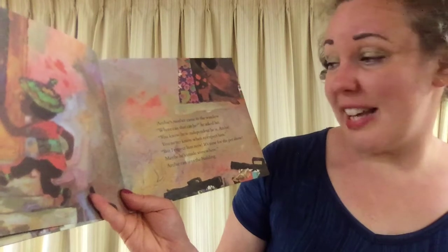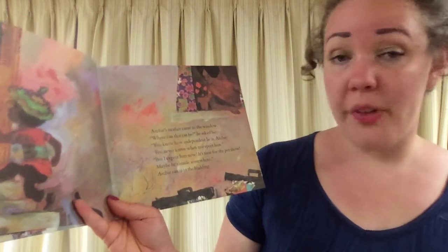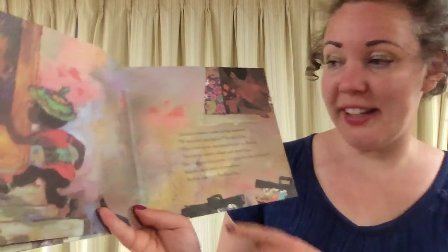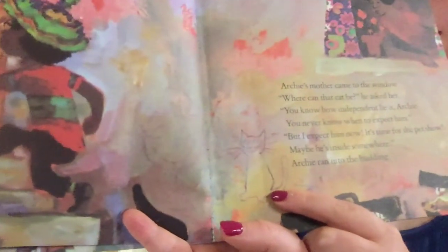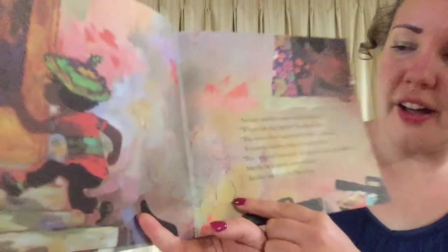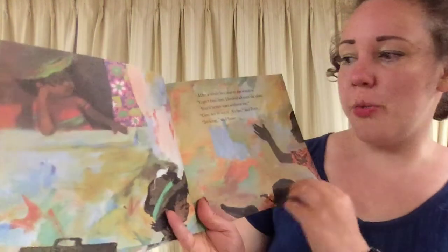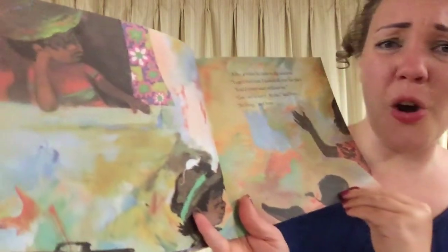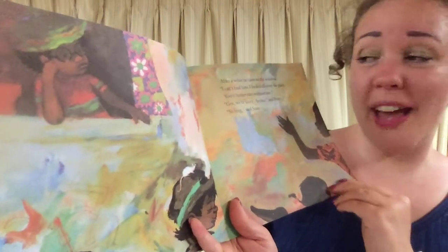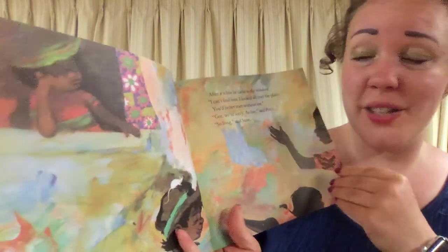Archie's mother came to the window. Where can that cat be? he asked. You know how independent he is, Archie — you never know when to expect him. But I expect him now. It is time for the pet show. Maybe he's inside somewhere. Archie ran into the building. After a while he came to the window: I can't find him. I looked all over the place. You better start without me. We're sorry, Archie, said Peter. So long, said Susie.